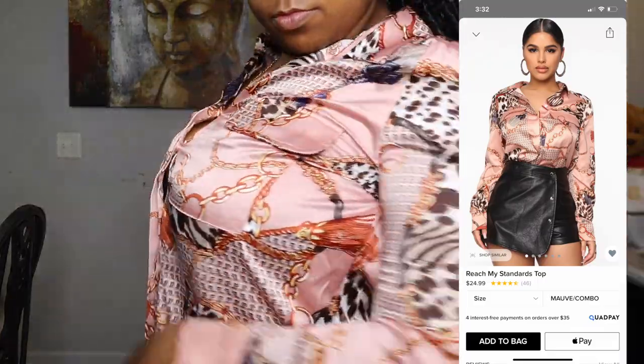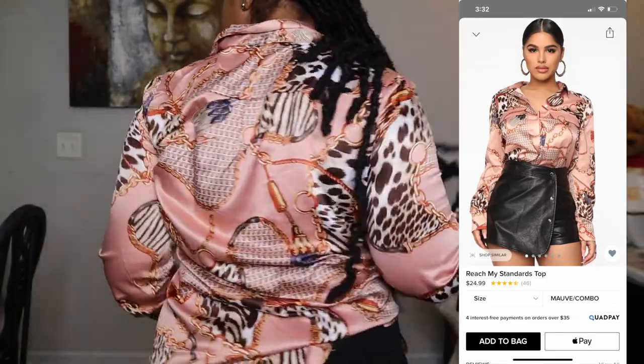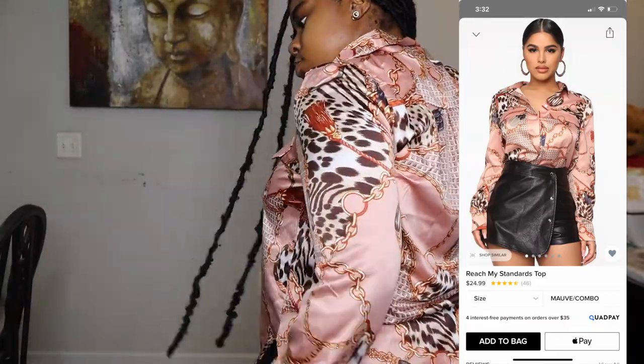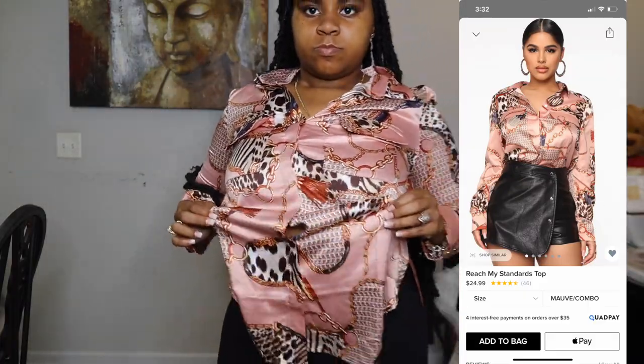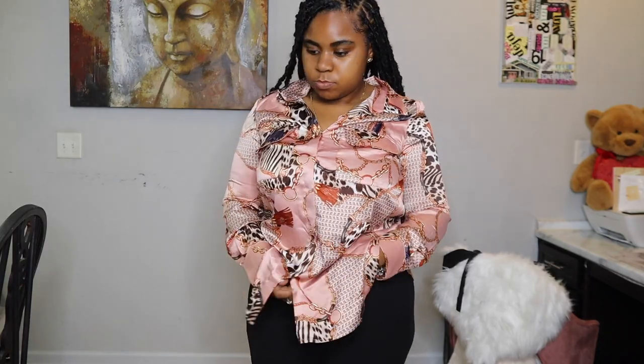So this shirt was like a satin or silk material — I thought it was very cute. It was a little loose in the stomach area, so I decided to tuck it into the bottom just to give it a more form-fitting shape. The animal print spots are brown instead of black, but for the purpose of this video I decided to pair it with black pants.